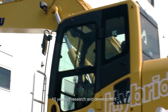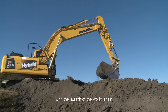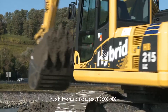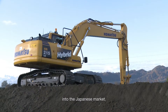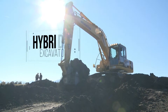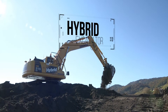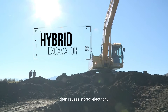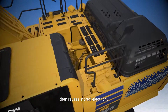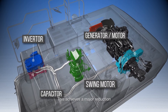In 2008, ten years of research and development finally came to fruition with the launch of the world's first hybrid hydraulic excavator, PC200-8E0, into the Japanese market. The Komatsu hybrid system utilizes the energy released during deceleration of swing to generate electricity, then reuses stored electricity for swing acceleration and assists the engine during acceleration. This achieves a major reduction in fuel consumption.